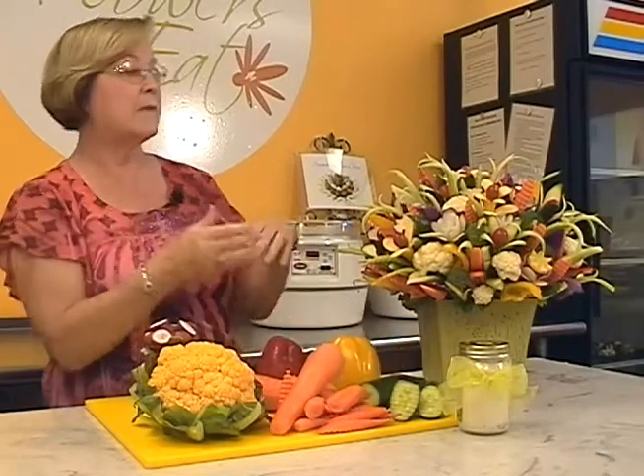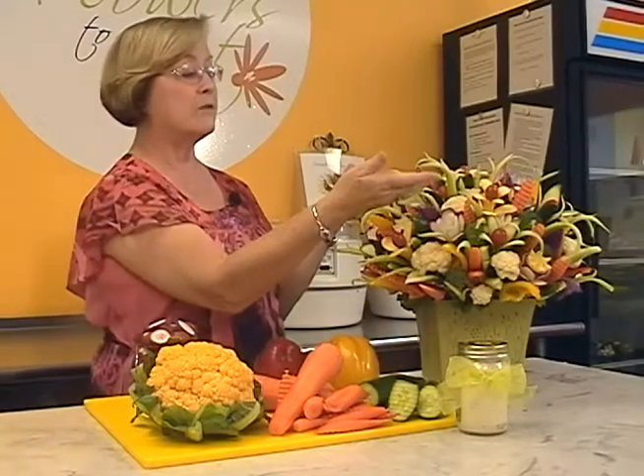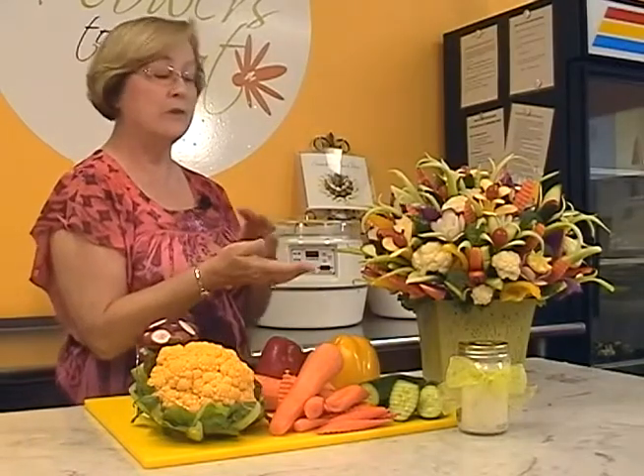Some of the additional vegetables that we have in here include celery. And if you have children, you know about ants on a log, where you fill celery with peanut butter and put raisins on it — so they're not only getting the fiber from the celery but they're also getting a little bit of protein and some iron.